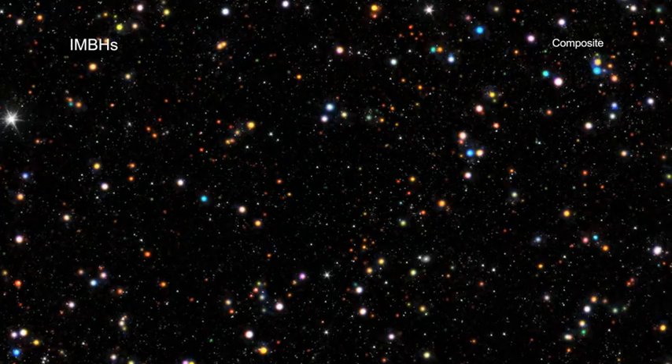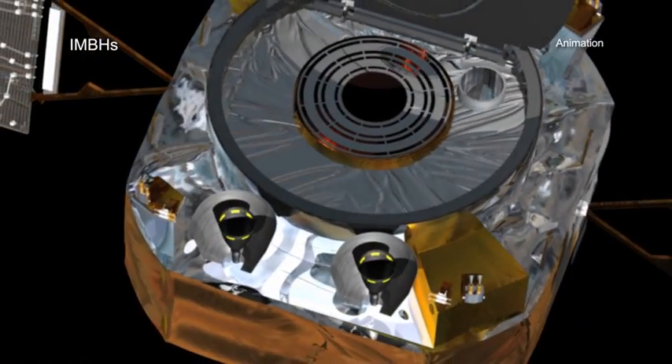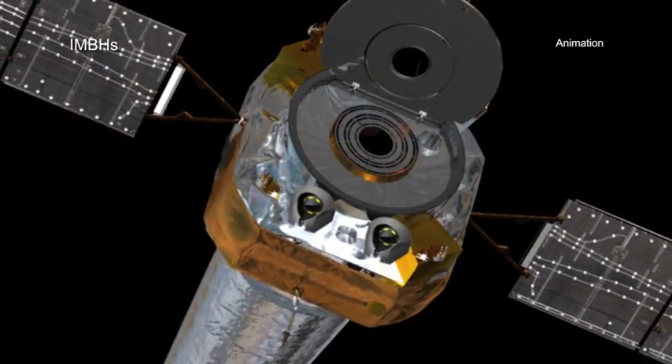The new research comes from two separate studies, each using data from NASA's Chandra X-ray Observatory and other telescopes.